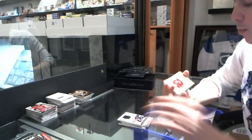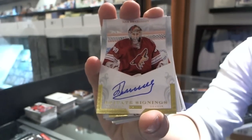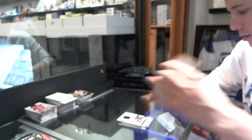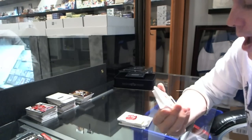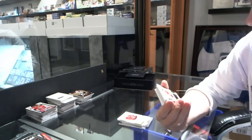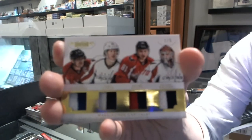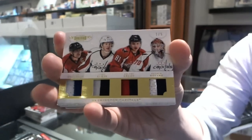We've got a private signings for the Phoenix Coyotes — Ilya Bryzgalov. We've got a quad jersey prime, number 1 of 5, for the Washington Capitals — Alex Ovechkin, Cody Eakin, Dmitry Orlov, and Brayden Holpe.